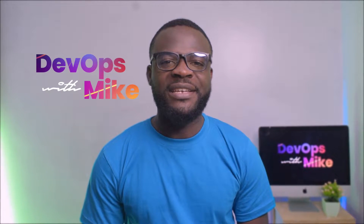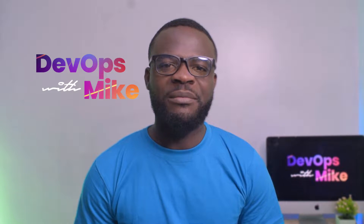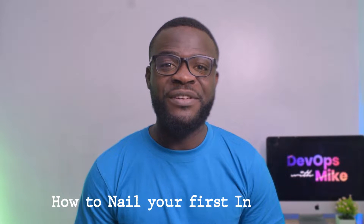Hello, welcome to the Object Mike. In our video today, I'll be taking time to tell you what it takes to nail your first interview, probably as a cloud engineer or as a DevOps engineer.